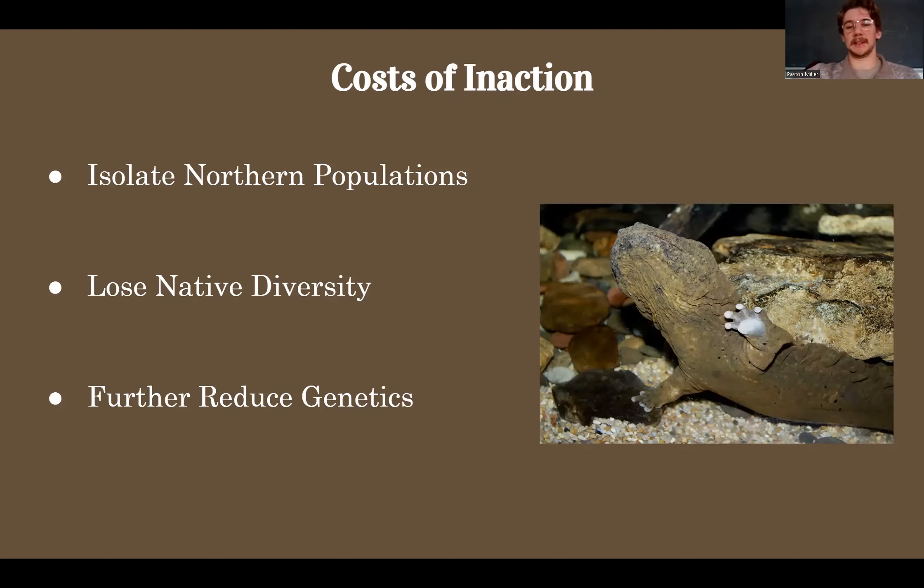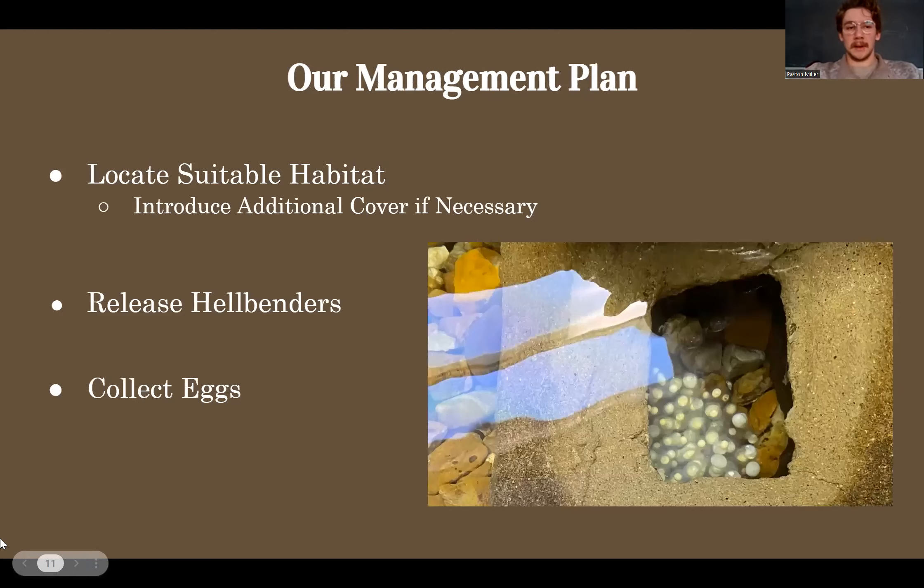Our management plan is to locate suitable habitat in Huntington County. McCulloch et al. stipulate that hellbenders prefer cobble that is 12.5 centimeters to 20 centimeters across — more importantly, unembedded cobble, so cobble that isn't covered by silt and sediment, which is 13.1 times more likely to be used by hellbenders because they can get underneath it and actually use it as cover. If we can't find any cobble like this, we can add additional cover in the form of cement nesting huts.